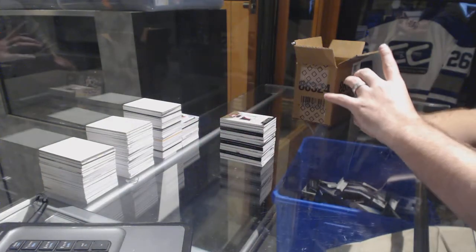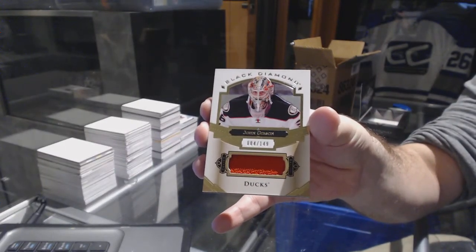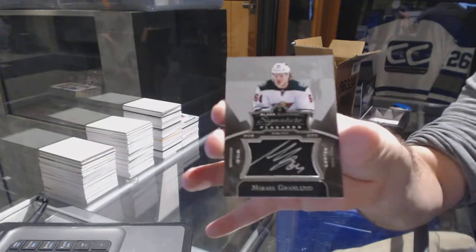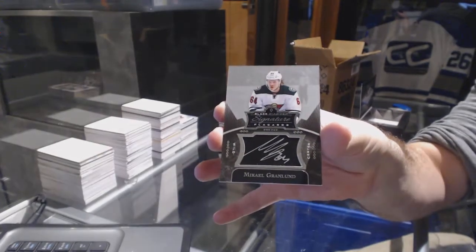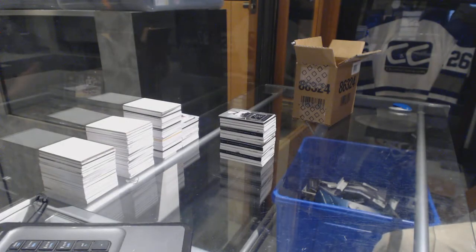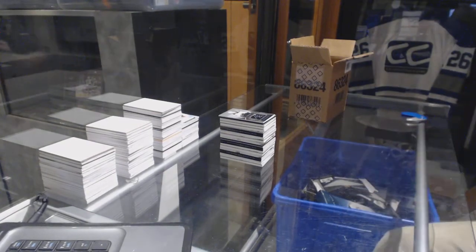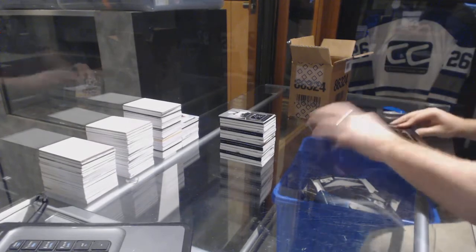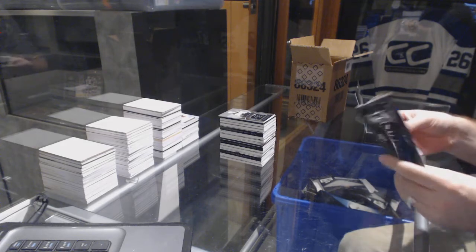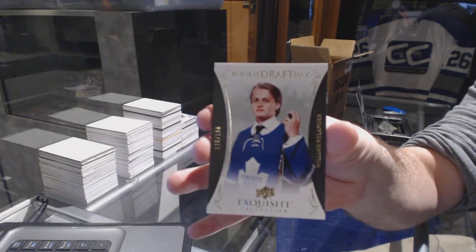For the Anaheim Ducks, number to 149, John Gibson. And for the Minnesota Wild, even though this guy gets in every single case, Grandlund Signature. Seriously, I swear that guy — the Grandlund card is in every single case. Should be the diamond.